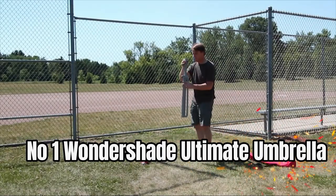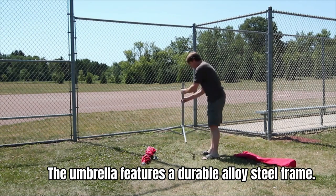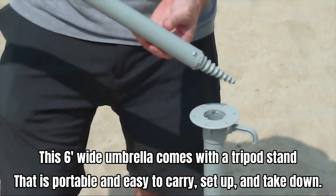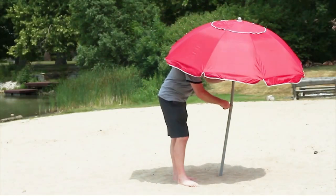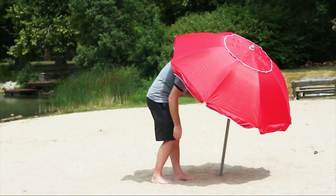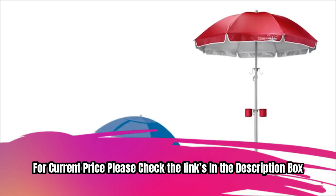Number 1: Wondershade Ultimate Umbrella. The umbrella features a durable alloy steel frame. This six-foot-wide umbrella comes with a tripod stand that is portable and easy to carry, set up, and take down. With its tilt feature, you can enhance its sunblocking capabilities. The telescoping base adjusts from three to eight feet tall, making it versatile and suitable for different occasions. For current price, please check the links in the description box.